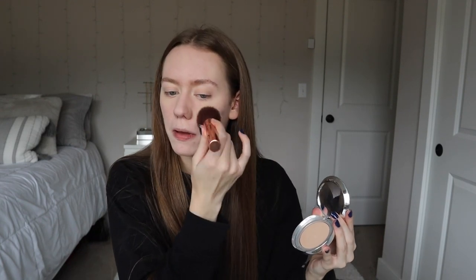Then I'm going in with the Becca Powder Light Shifter Finishing Veil. I pack this onto my brush and then just pat it into my skin.